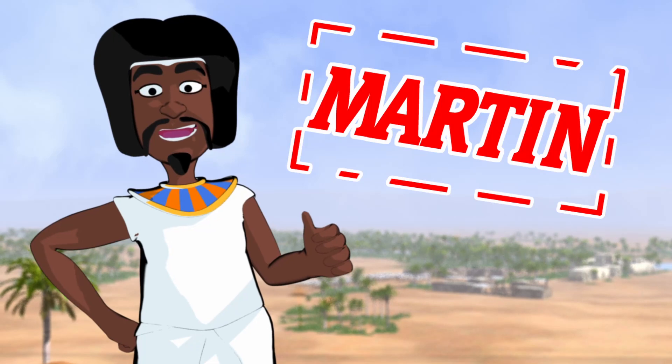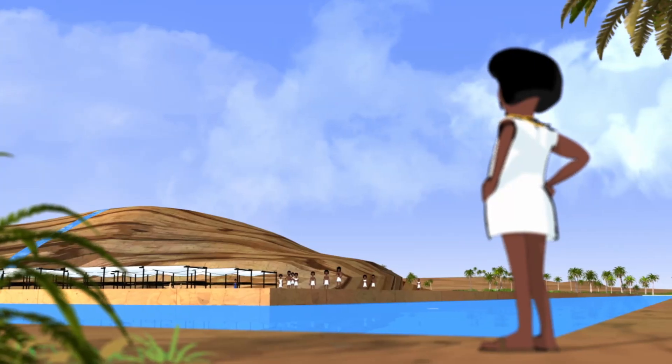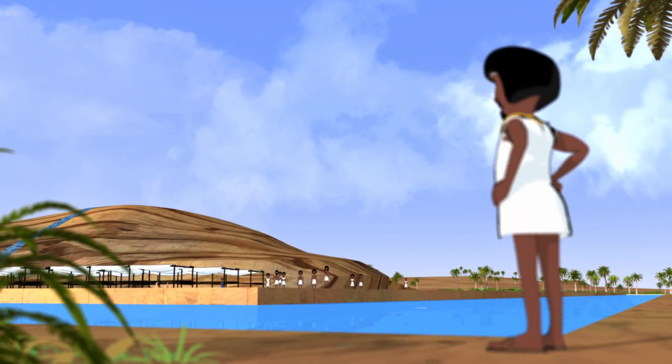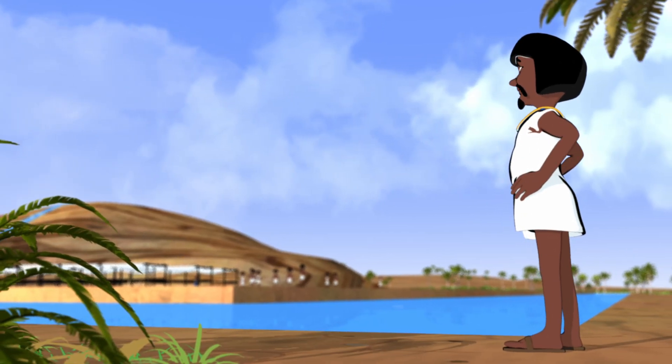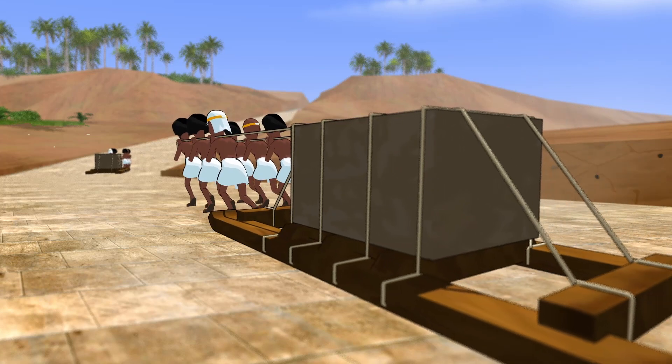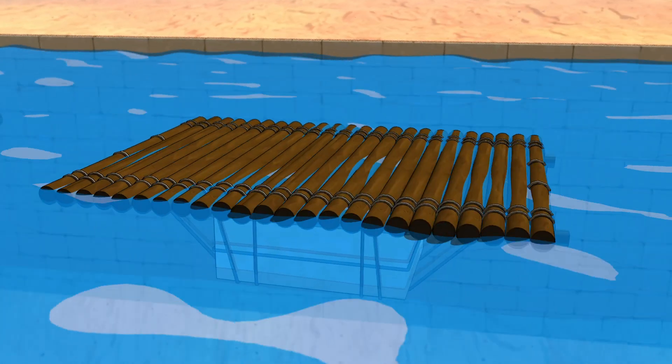Martin, the pyramid building project manager, now had the problem that the height of the pyramid build was reaching above the walls of the surrounding precinct moat, which means the blocks now had to be lifted into position and not just floated.